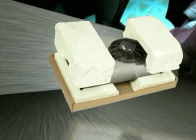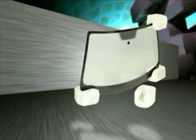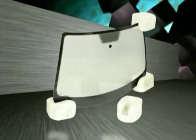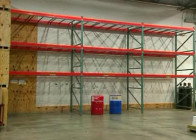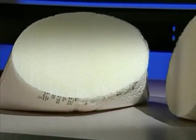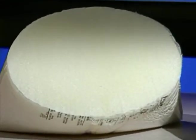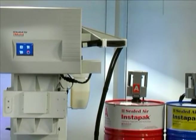With the automated iMold system, you can customize your molds to create protective cushions in the size and shape you need, when and where you need them. No need to take up extra warehouse space with stored packaging materials. At the heart of the Instapack iMold system is Sealed Air's Instapack foam, stored as two liquid components.